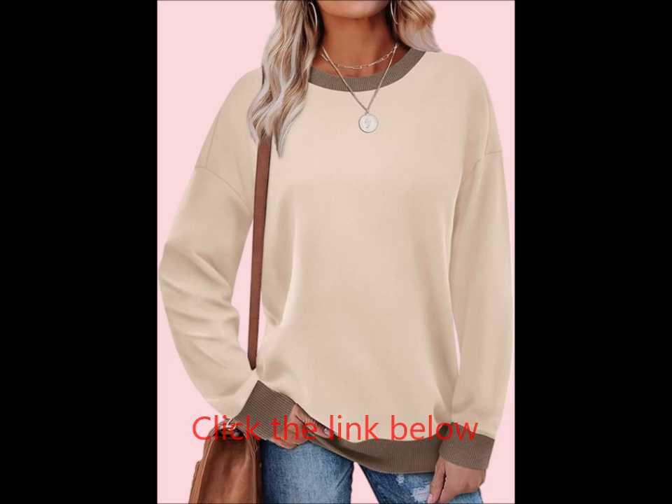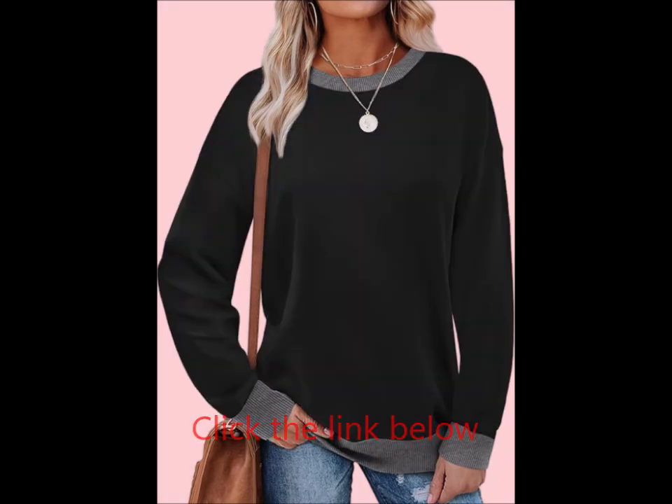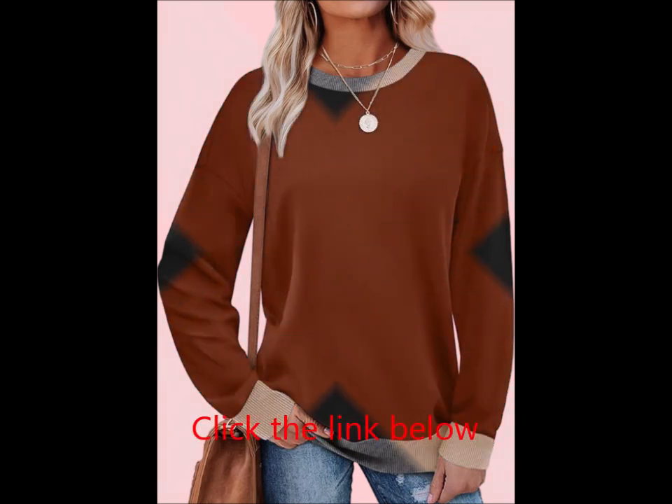Fashionable color block design for a modern twist — an ideal choice for gifting to friends or family this fall. Brighten up your fall outfits with the Salugo women's sweatshirt: the perfect combination of comfort, style, and versatility. Add it to your wardrobe today.